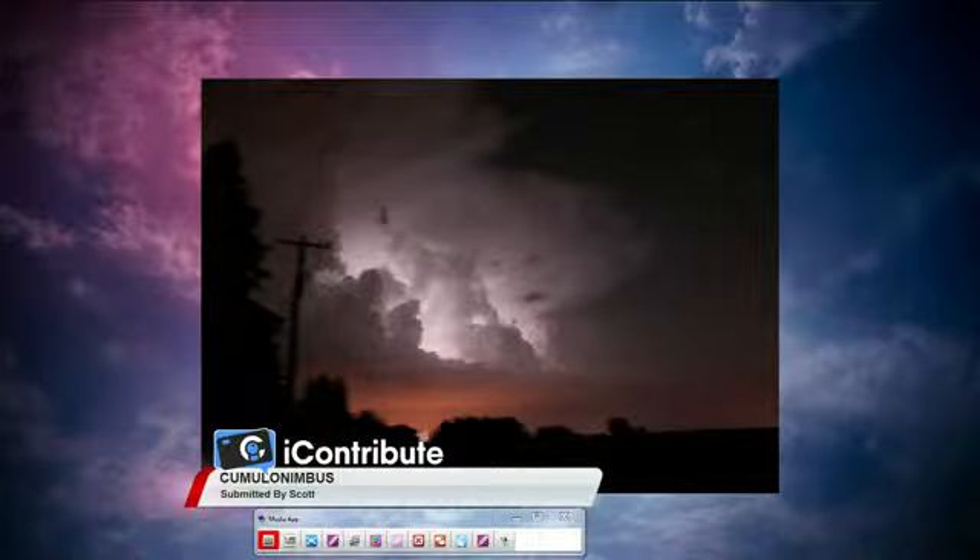Remember, only 10% of all lightning reaches the ground. There are millions of hits per day around the world, but most of the lightning strikes remain in the cloud and create some beautiful images.